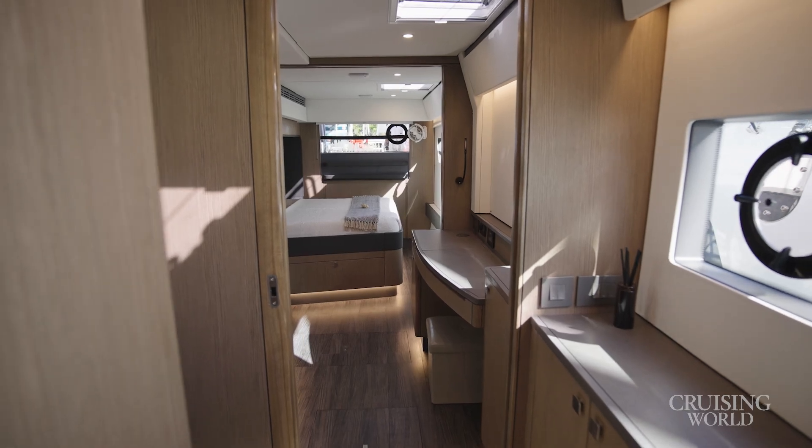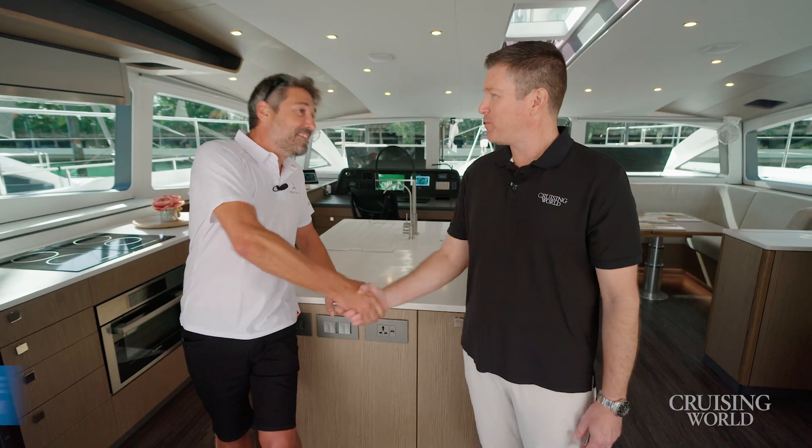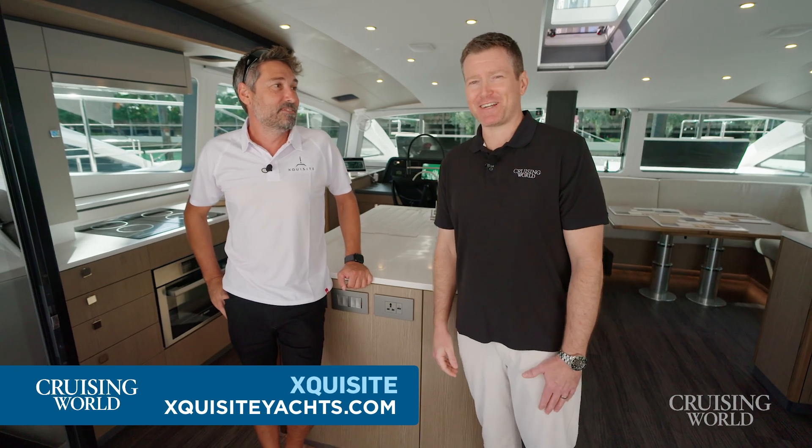Congratulations on this masterpiece, the Exquisite 60 Solar Sail. I've had a great time looking around the boat — thanks for taking the time to show it to me. My pleasure, thank you very much. For Cruising World, I'm Andrew Parkinson.